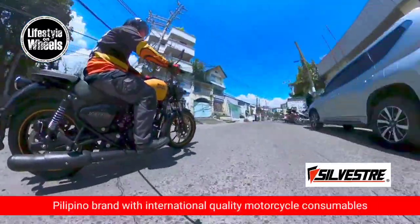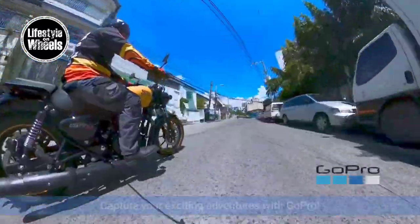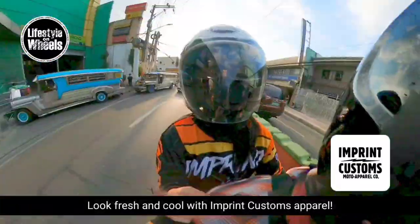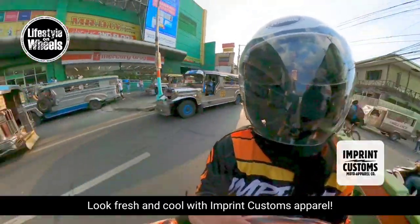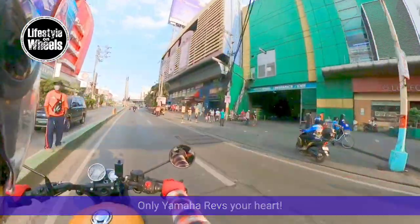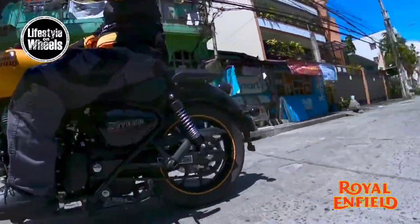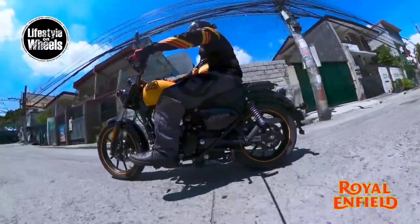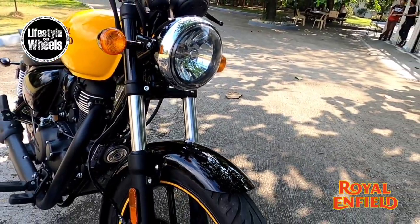You'd feel the heat down your legs when caught in bumper-to-bumper traffic on a hot sunny day. Riding alone or with a passenger in tow, the Meteor suspension does not disappoint. It's a heavy-duty motorcycle for rock-solid performance, taking you to adventures on and off-road where the Royal Enfield shines brightest — and the Meteor lives up to its name.